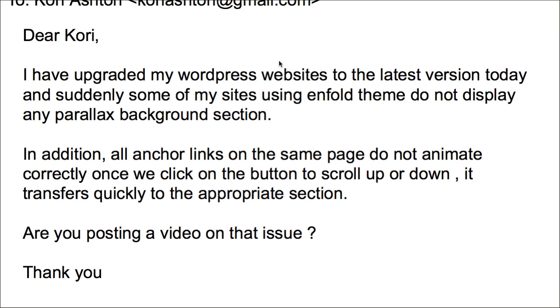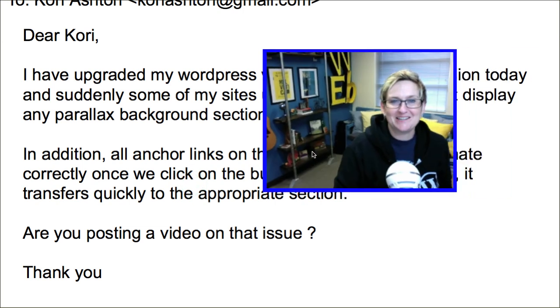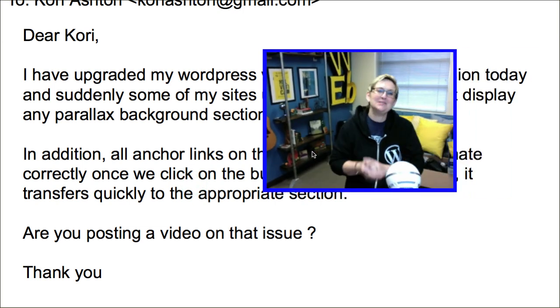Dear Kori, I've upgraded my WordPress website to the latest version today and suddenly some of the site, using the in-fold theme, does not display any parallax background in this section. In addition, all anchor links on the same page do not animate correctly. Once we click the button to scroll up or down, it transfers quickly to the appropriate section — it doesn't have that really cool animated scroll. So he's asking, are you going to do a video on that anytime soon? And I said, why not today? Let's do it today.